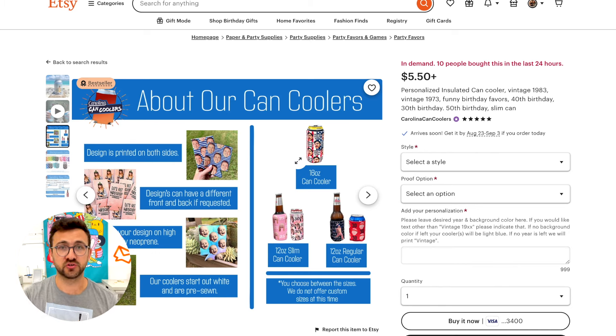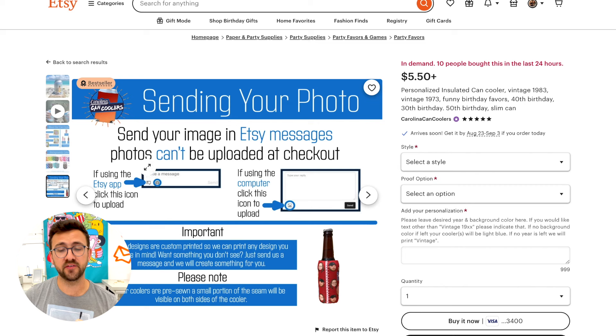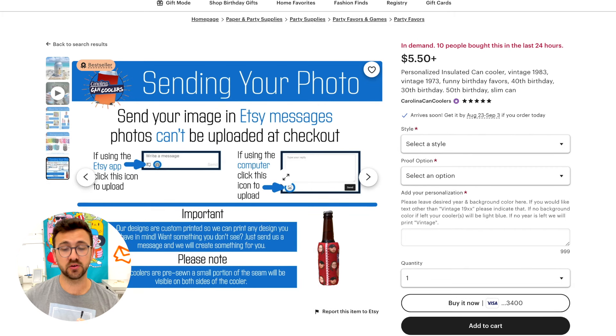Through images and graphics, they really show the description and describe the product visually, which is exactly what you want to do. With these photos, you create a very customer-friendly experience. They're making it even easier for you to see exactly where you need to type for personalization, which I absolutely love.